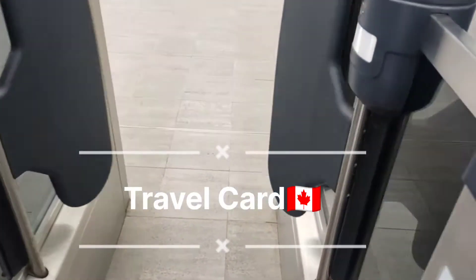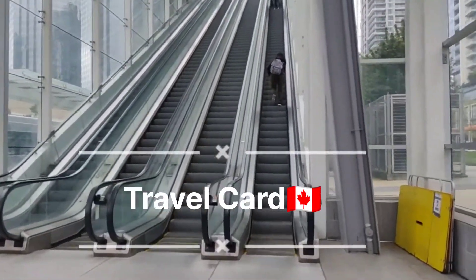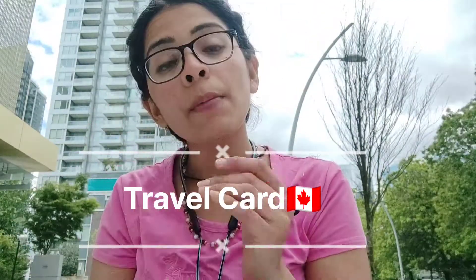The Compass card is useful whenever you are coming to Canada. This card will be helpful for you to travel from one place to another — because you have to go to your bank, you have to go to groceries, find your accommodation, find your job, and go to your university. You should not be dependent on any other person. Get your Presto card or Compass card. In British Columbia, it is called the Compass card.